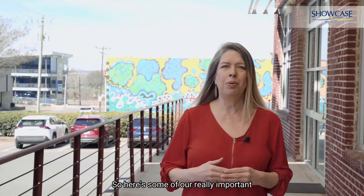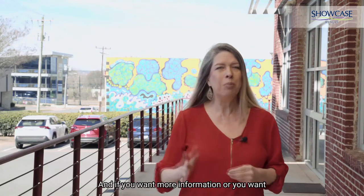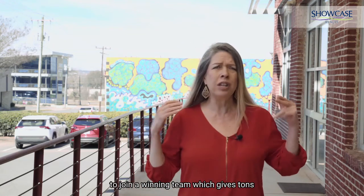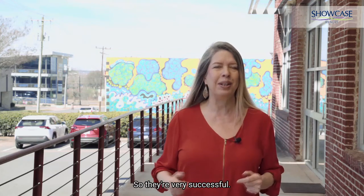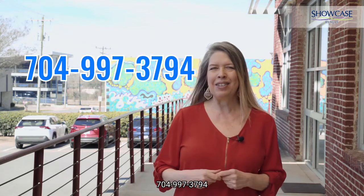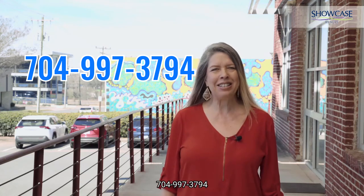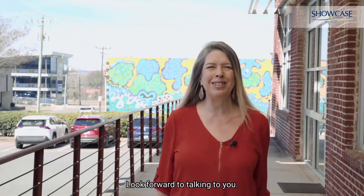Those are some of our really important tidbits on how to get your offer accepted. If you want more information or you want to join a winning team that gives tons of counseling and coaching to their agents, give us a call for a private, confidential conversation. The number is 704-997-3794. This is Nancy Braun, broker-in-charge of Showcase Realty. Look forward to talking to you.